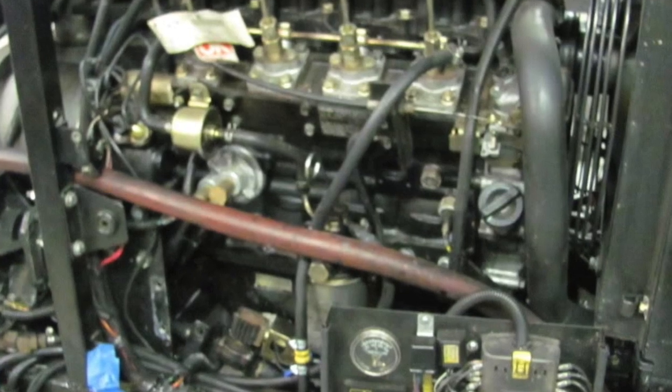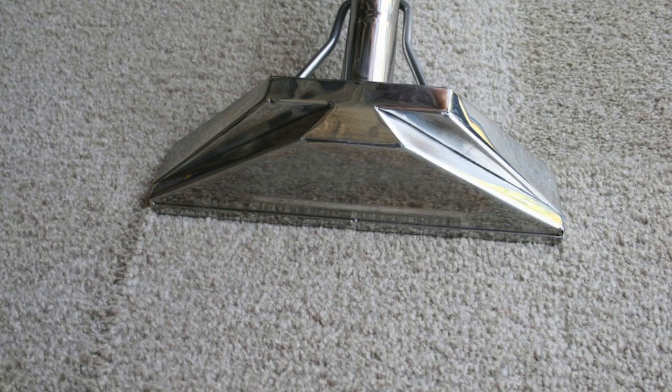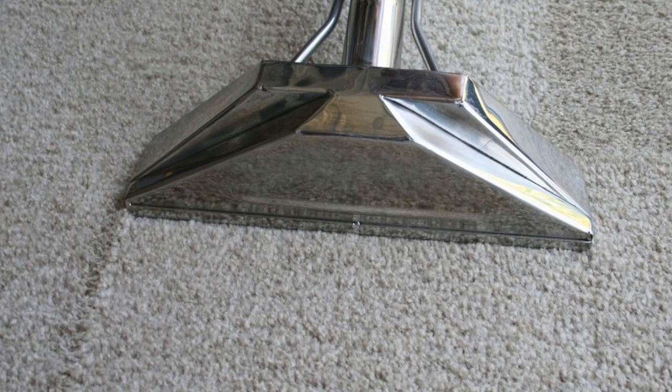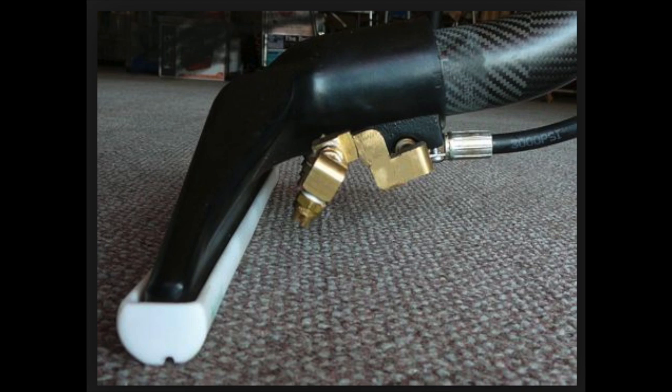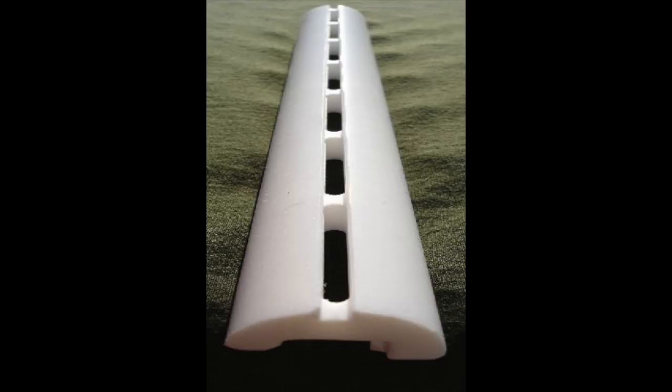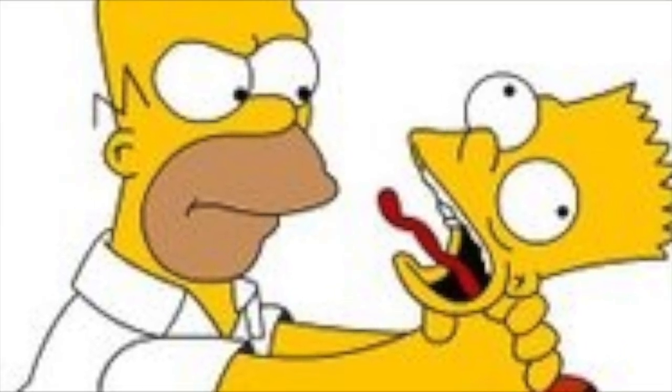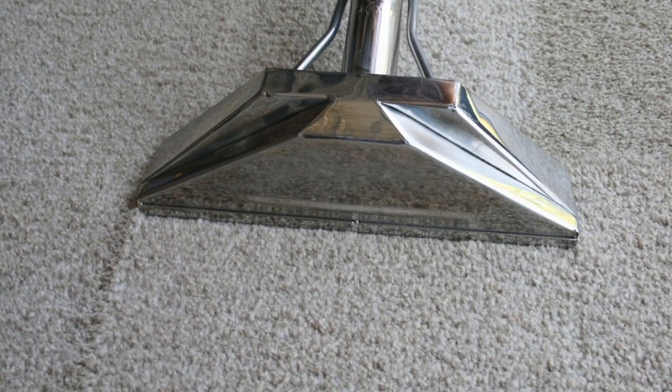These large engine truck mounts have large blowers producing up to 800 CFM. Due to this excess air and the wand locking down, the glide was developed. The glide has a wider radius lip allowing the wand to move easier, but due to the excess CFM, the glide has a narrow slot about 1/16th of an inch.